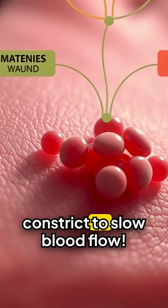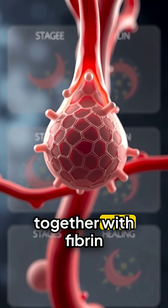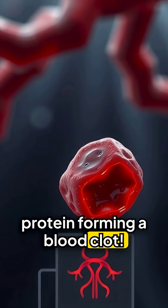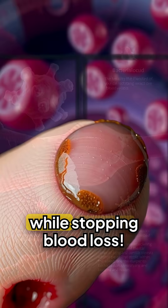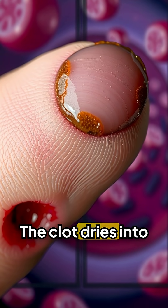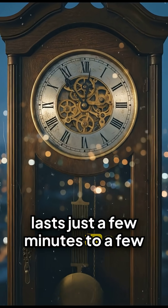Blood vessels instantly constrict to slow blood flow. Platelets rush to the wound site and clump together with fibrin protein, forming a blood clot. This clot acts as a protective barrier, preventing bacteria from entering while stopping blood loss. The clot dries into a scab protecting the tissue underneath. This stage lasts just a few minutes to a few hours.